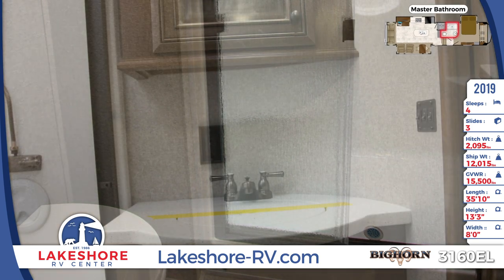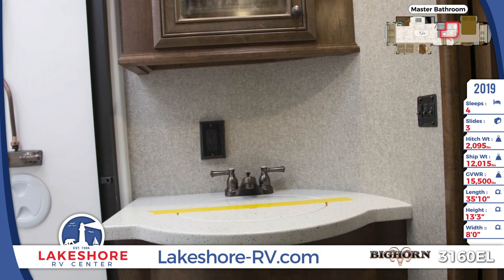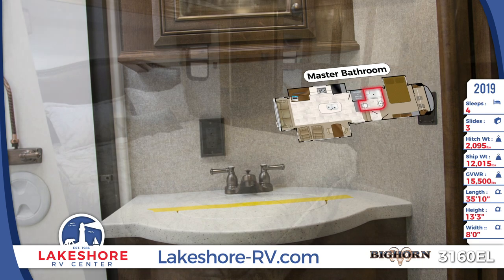Furnishing the master bedroom is a queen-sized bed and decorative headboard, a large hanging clothes wardrobe, and a built-in dresser with cupboards, drawers, and space for a flat screen TV.